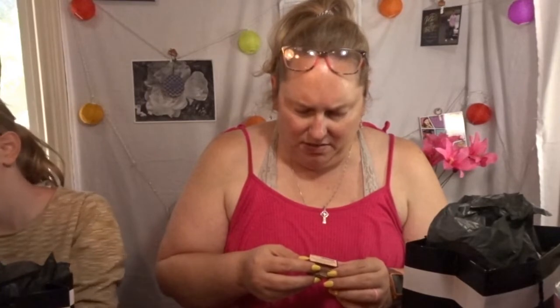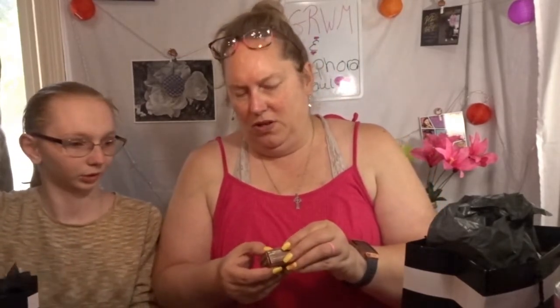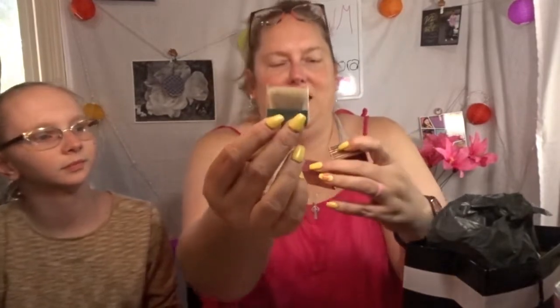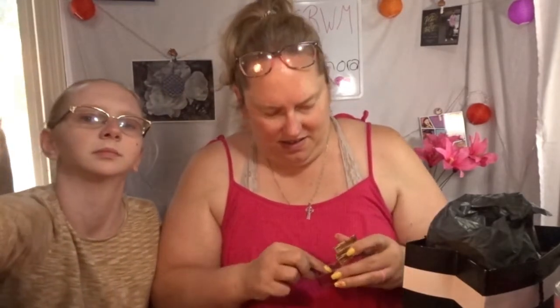It smells so good! Okay, it's a bronzer — multi bronzer, overall face. So this is the Hula Benefit Mini bronzer. Oh my gosh, look at that — it comes with a little brush and a little mirror! Look at that little itty bitty thing. That's actually a really good color. Hopefully you guys can see that. I like that.